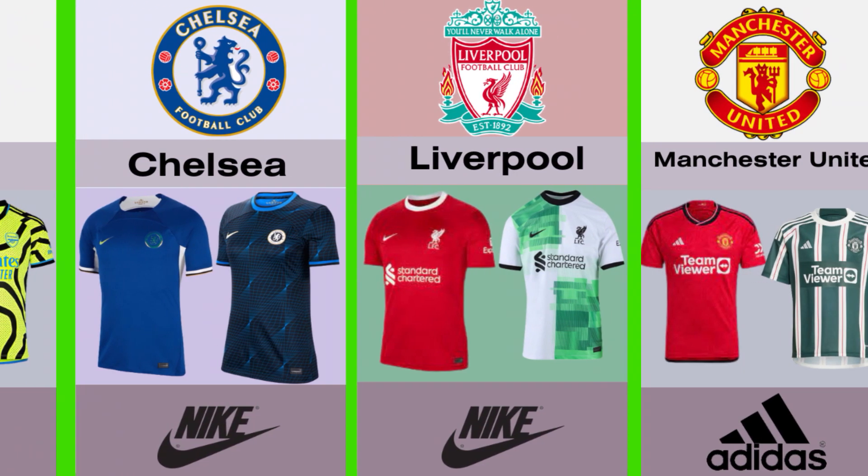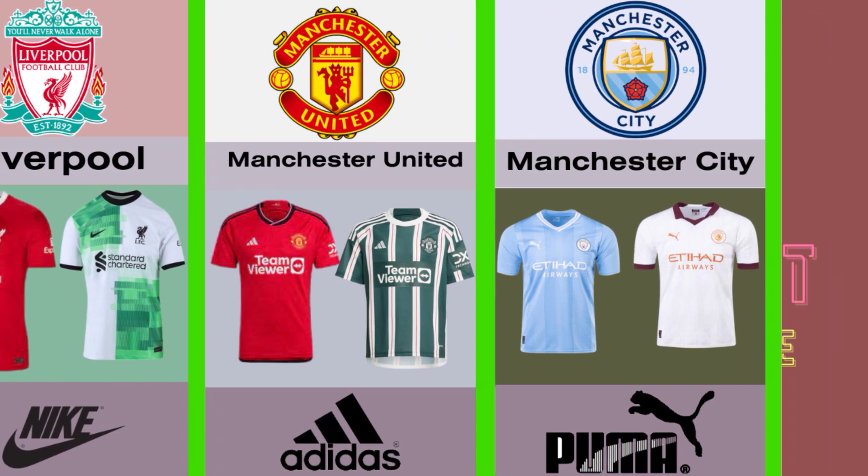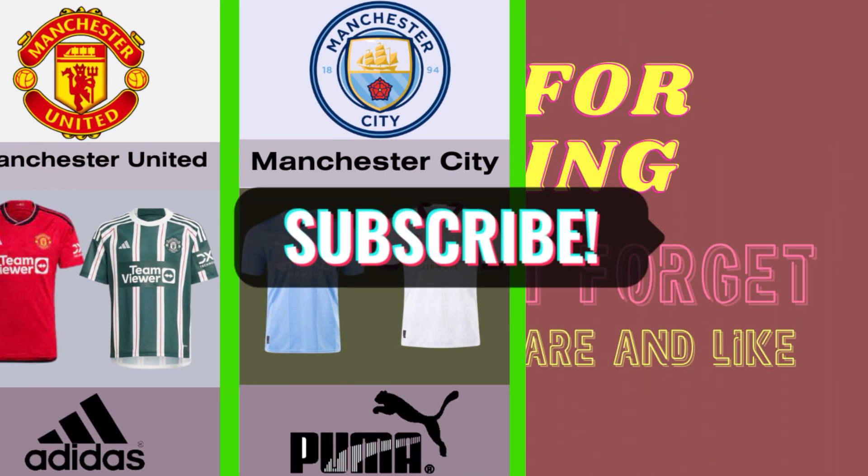Number nineteen, Manchester United and Adidas is their brand. Number twenty, Manchester City and Puma is their brand. Which club has the best jersey? Leave your comment below and do not forget to subscribe.